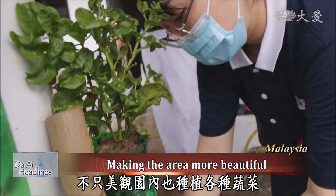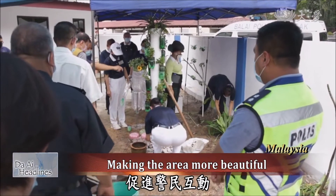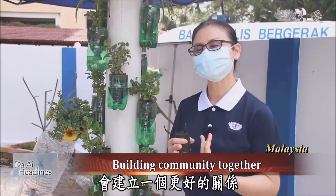Not only is it beautiful, but various vegetables are also planted in the garden to promote interaction between the police and the people. If there's such an event in each area, I believe that the police and our citizens will build a better relationship together.